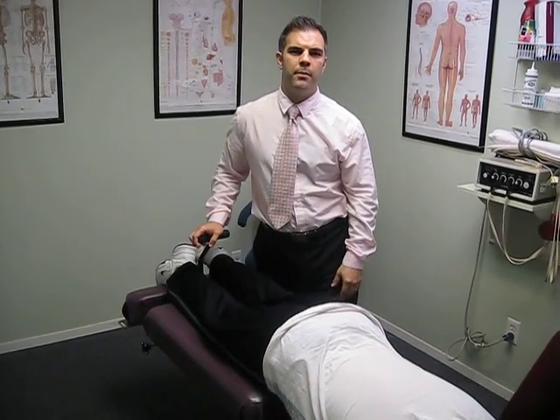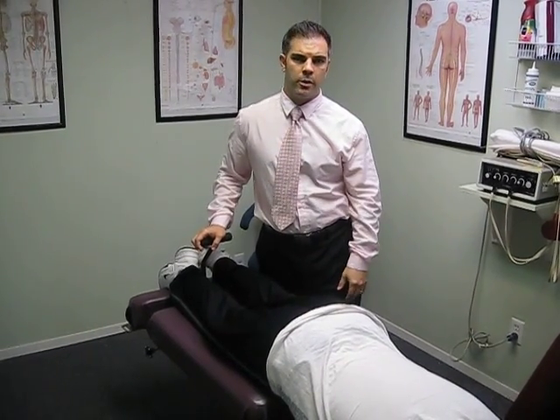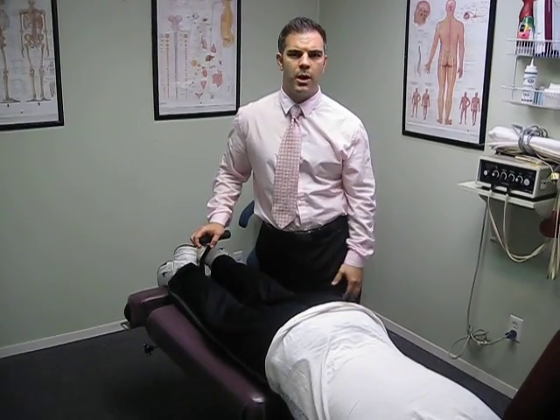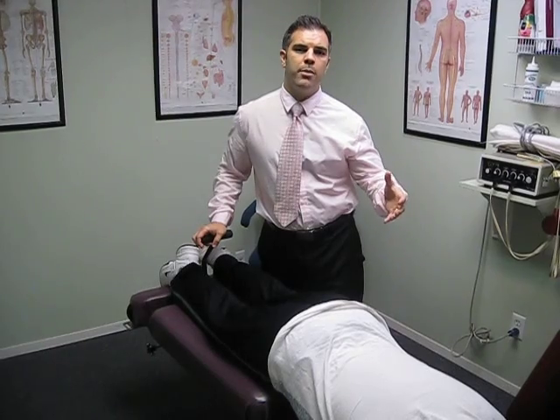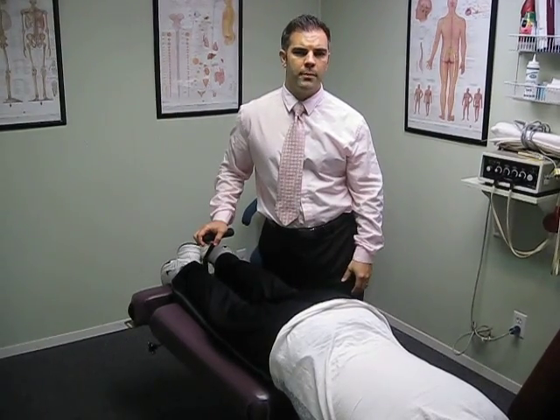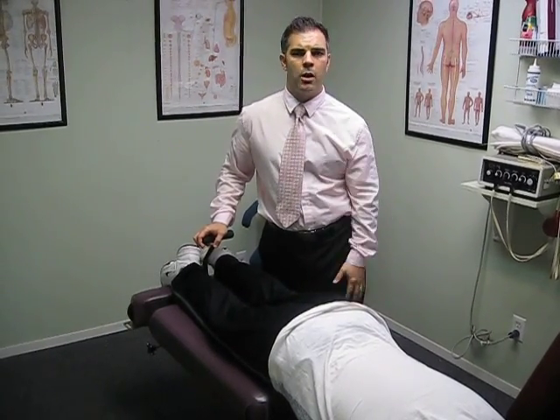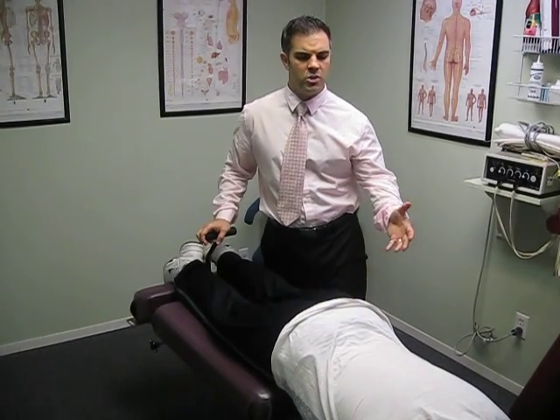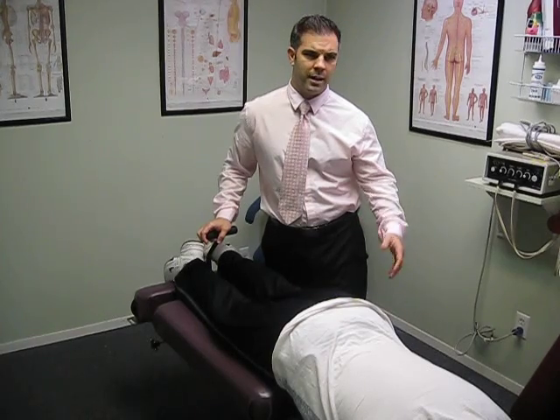Hi, my name is Dr. Joseph Papalia, and I'm a chiropractor in Center Reach, New York. I'm also a member of the Mather Chiropractic Affiliation Network. Dr. David Ben-Eliahu, the director of the program, has asked me to put together a short video of a technique that most chiropractors use in their office called the Flexion Distraction Technique, or the Cox Technique.